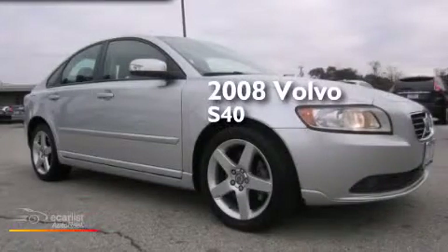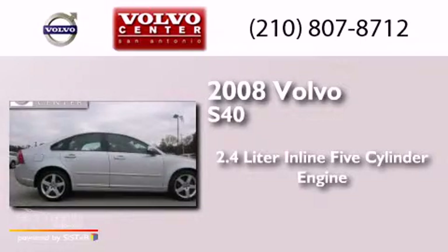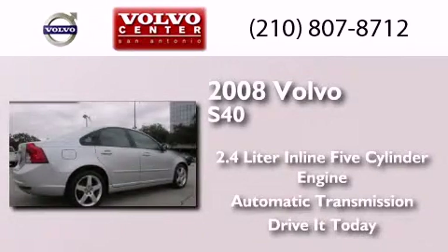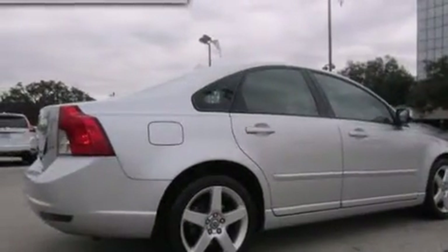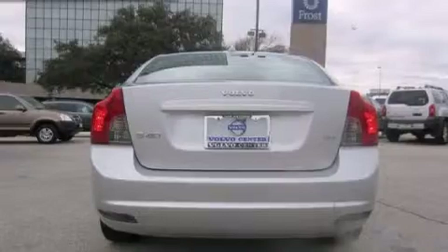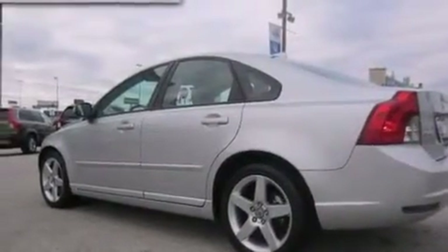This is a 2008 Volvo S40. It has a 2.4 liter 5-cylinder engine and an automatic transmission. Its top features and packages include the value package, a low tire pressure indicator, and alloy wheels.